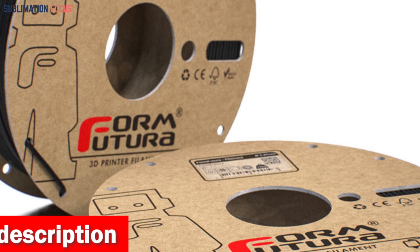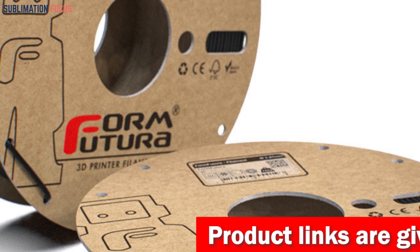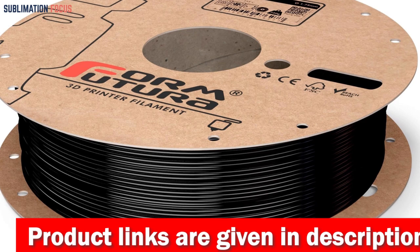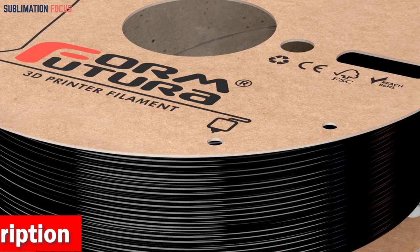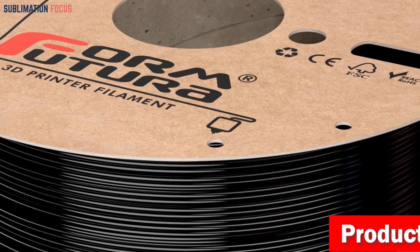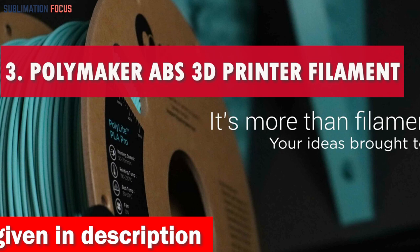The ApolloX ASA is compatible with a variety of bed adhesion surfaces like glass plates, Kapton tape, PET tape, and BuildTak. Its versatility makes it suitable for beginners and intermediate users, with a minimum nozzle size of ≥0.15 millimeters to achieve intricate details. To ensure consistent printing, it is recommended to maintain an enclosure temperature of 25 to 30 degrees Celsius. If you're interested, check out the link in the description box below.